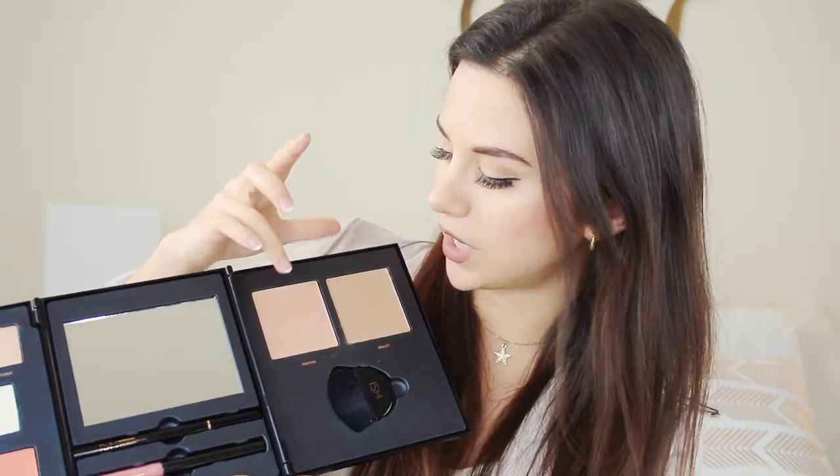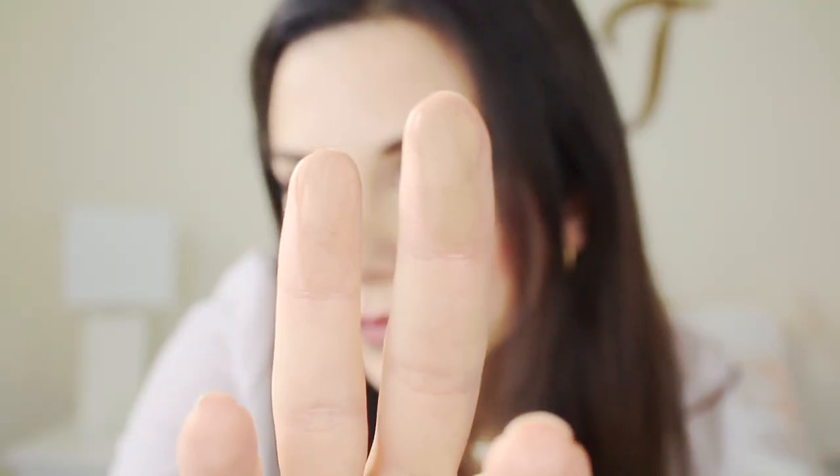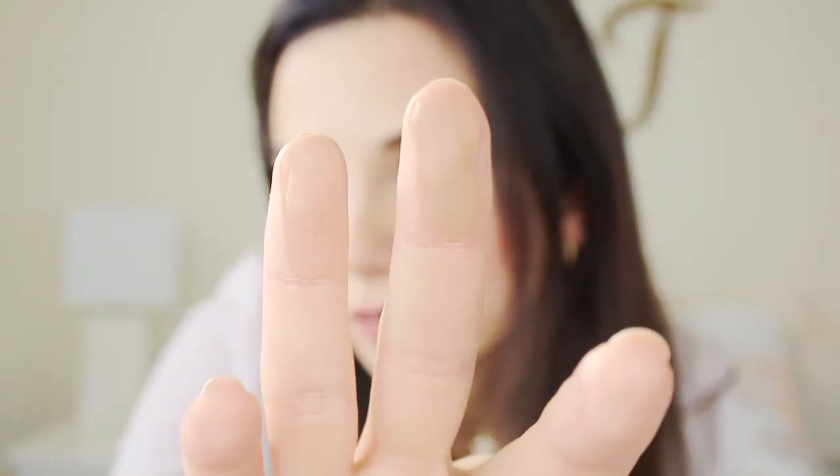Last but not least, let me swatch the Suntan and the Sculpt. So these are a contour and a bronzer. You've got two different brown neutral colors — this is the Sculpt. This is not the proper way to do it, I just want to see. Yeah, nice contour color, very very nice. And then a little bit of bronzer.